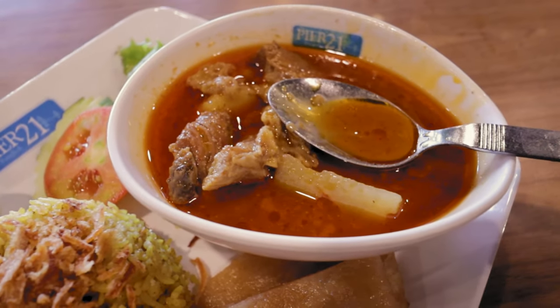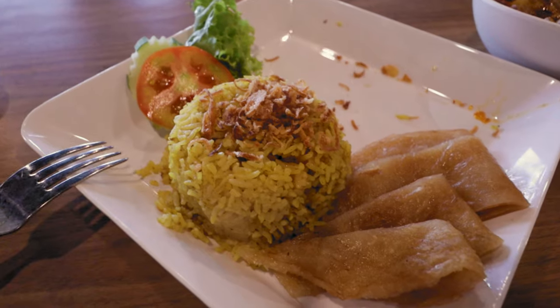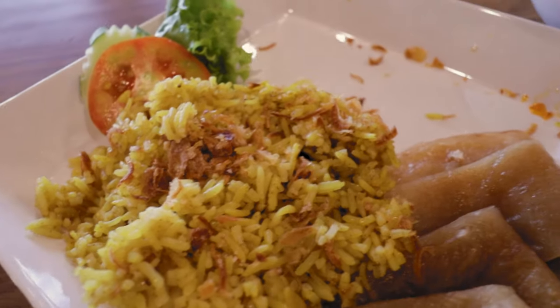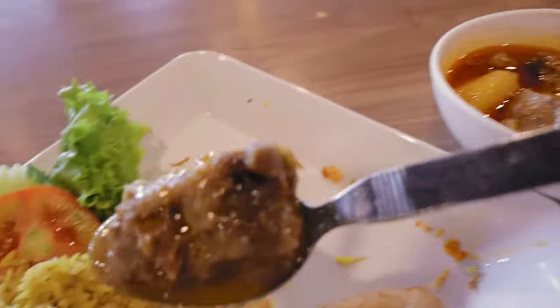You cannot go wrong ordering this dish at Terminal 21, I promise you. Let's flatten that rice down — a nice bed — then get some of this amazing beef and just put that on top.